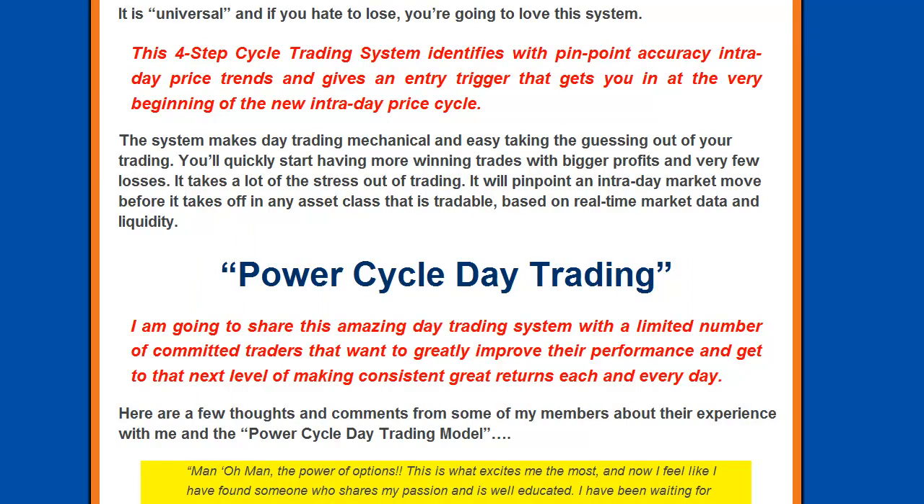This system is universal, and if you hate to lose you are going to love this system. It is a 4-step cycle trading system that identifies with pinpoint accuracy intraday price trends and gives an entry trigger that gets you in at the very beginning of the new intraday price cycle. The system makes day trading mechanical and easy, taking the guessing out of your trading. You will quickly start having more winning trades with bigger profits and very few losses. It takes a lot of stress out of your trading and will pinpoint an intraday market move before it takes off in any tradable asset class.